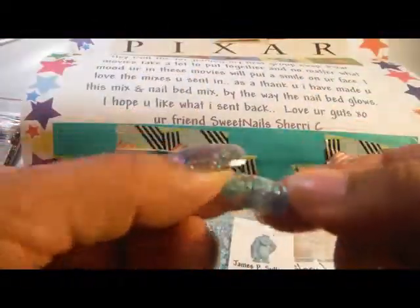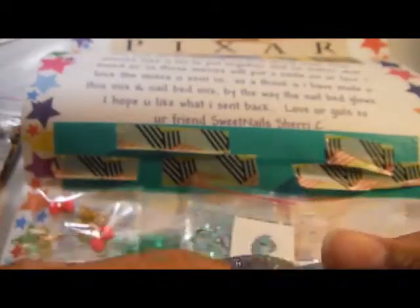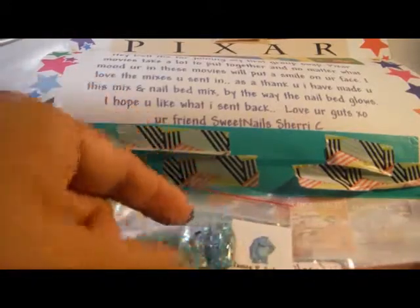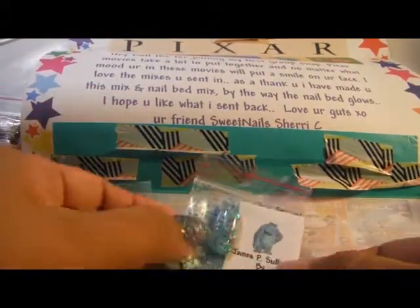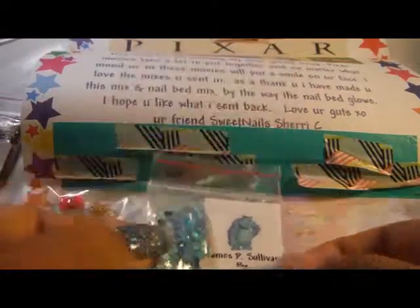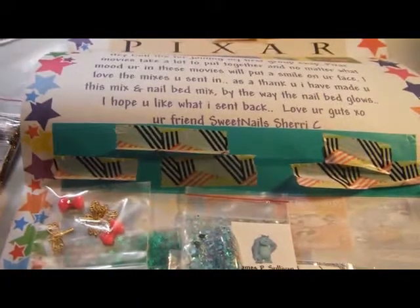And there is the swatch. Gorgeous. Love that. And it looks like him too. Thanks for hosting Sherry. And I can't wait for more. So thanks for watching everyone. Bye.